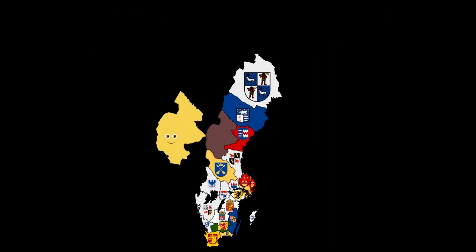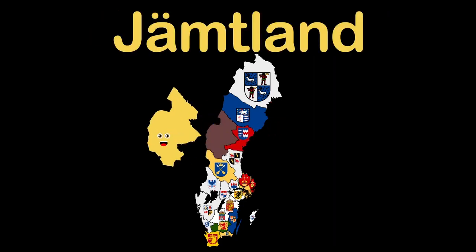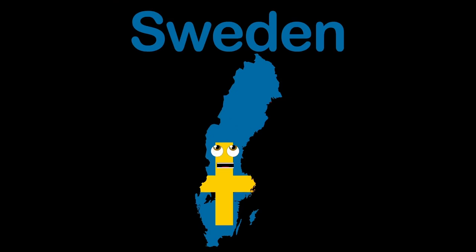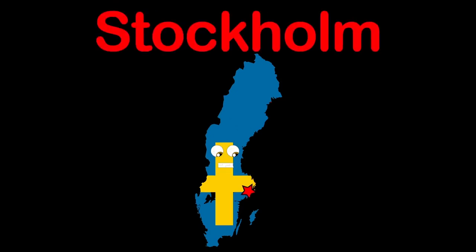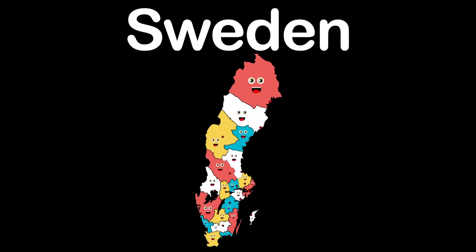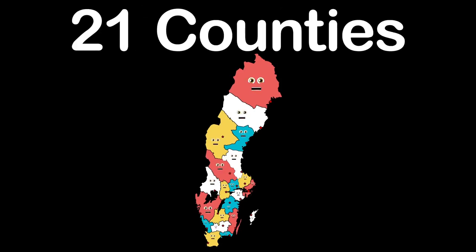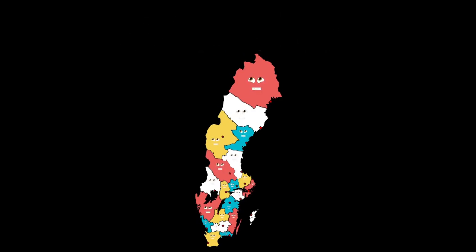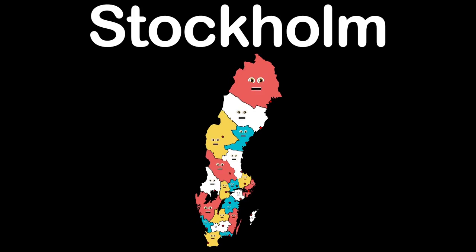Jämtland County, I am big in the midwest. Östersund is my capital. I'm the country of Sweden, a northern European country. My capital is Stockholm. This is the Kingdom of Sweden, we're the 21 counties.